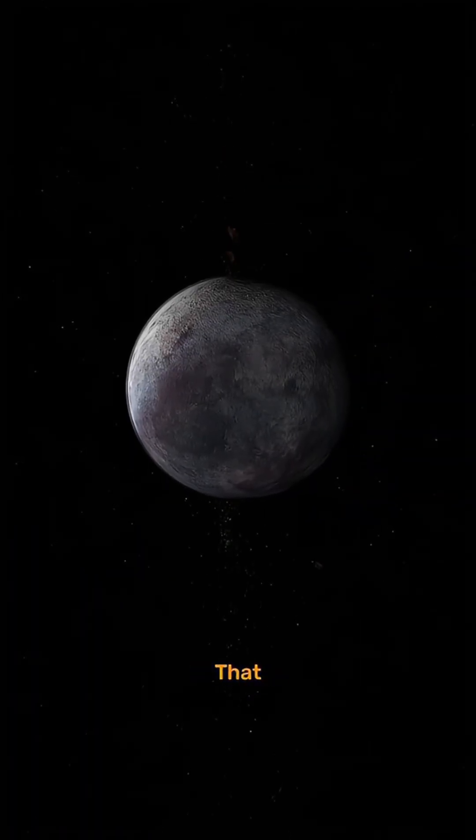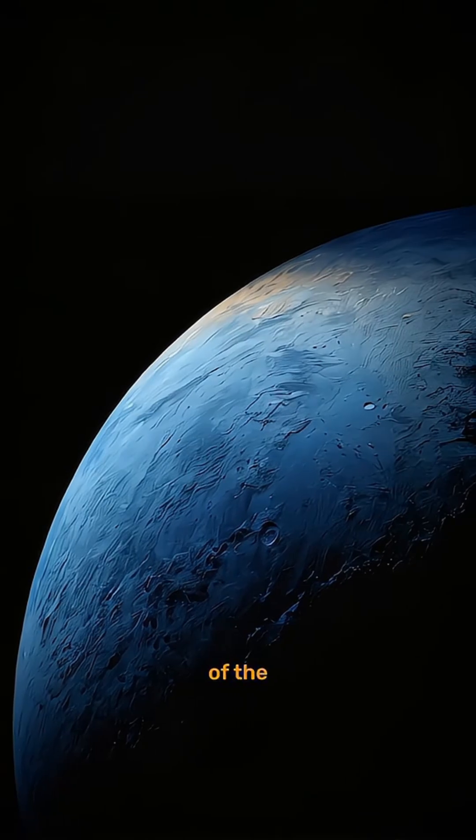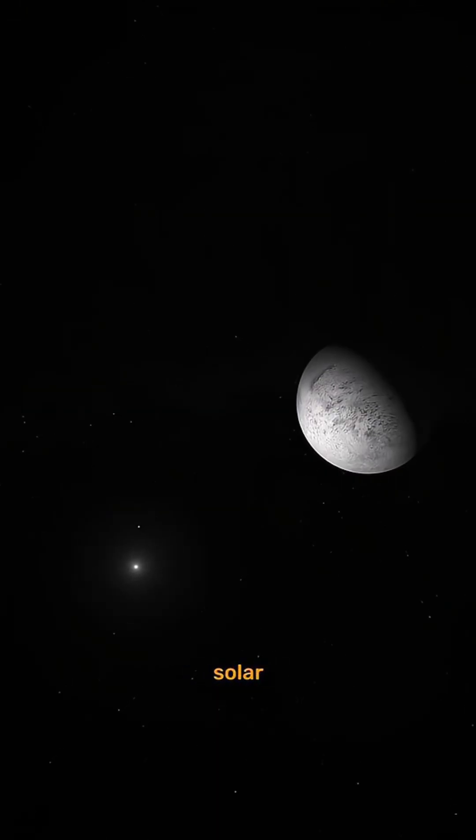This is Triton, the moon of Neptune that shouldn't be there. Triton isn't just Neptune's largest moon, it's one of the strangest objects in the entire solar system.